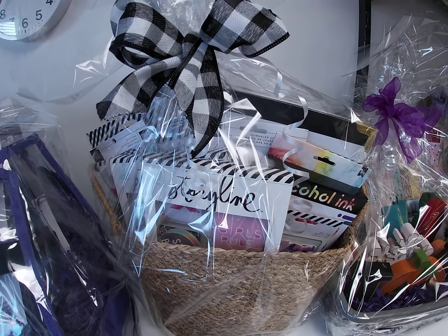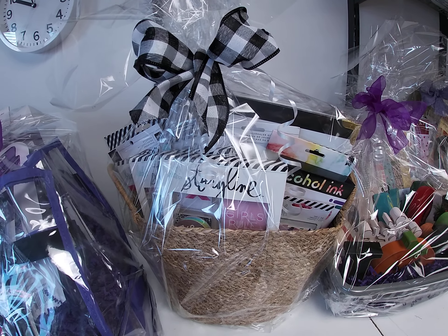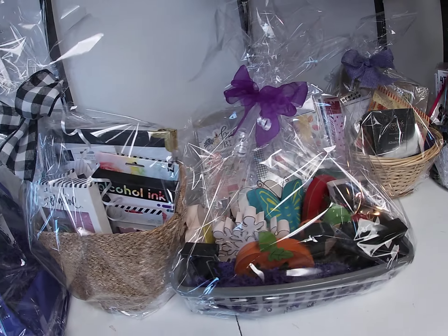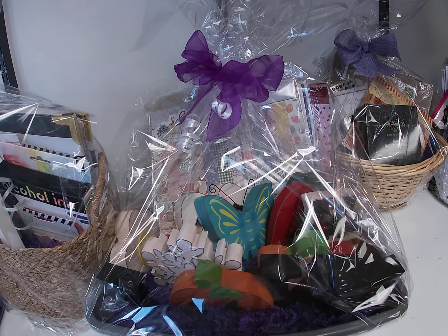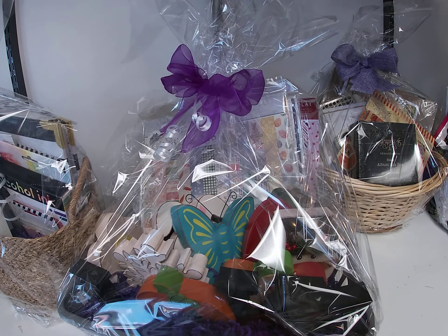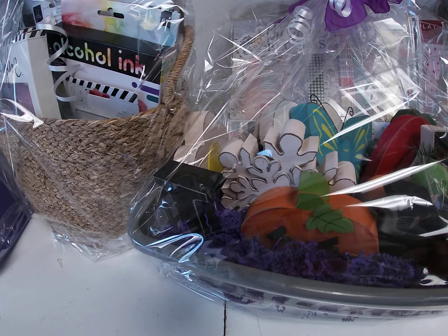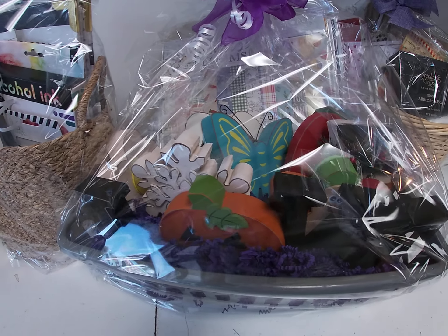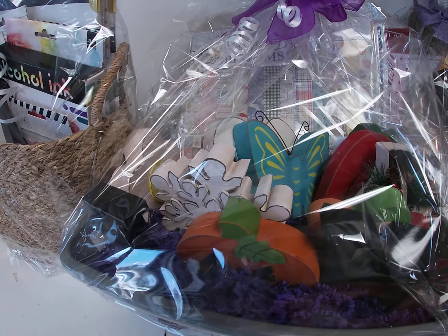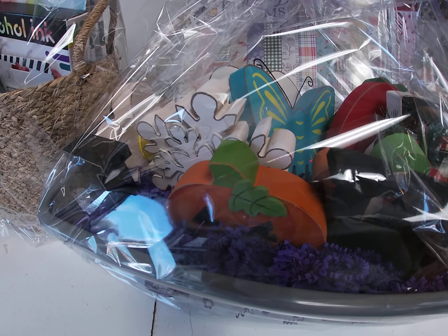This basket is a Project Life basket. It's got an album, some embellishments, and a set of alcohol inks. Next up, we have some fun holiday themed collection kits — I think there's six of them in there. And then there's a really cute thing for your shelf that says 'love,' and the O changes for every month, so for October it would be a pumpkin.